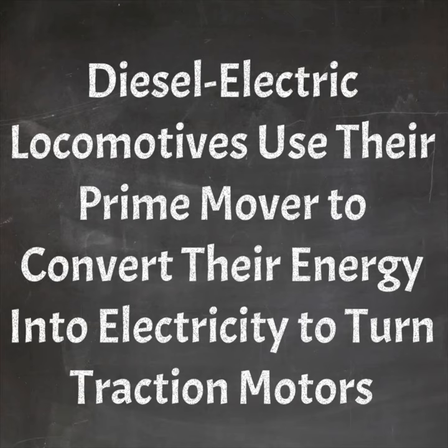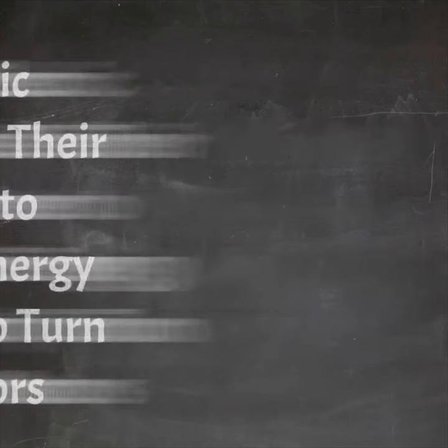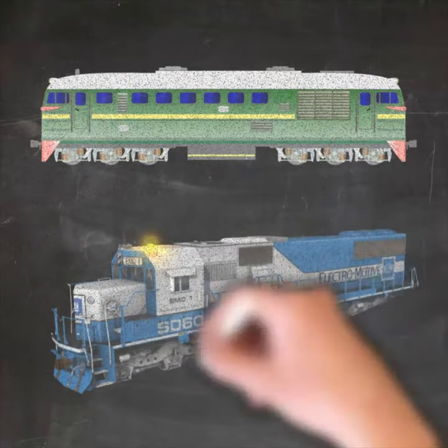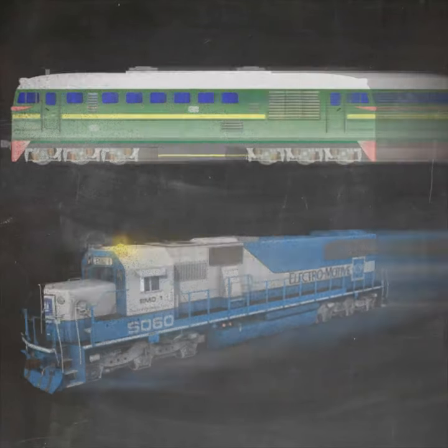Diesel electrics use their prime mover to convert energy into electricity that turns traction motors, like this M62 here and this SD60. Those are diesel electric locomotives.